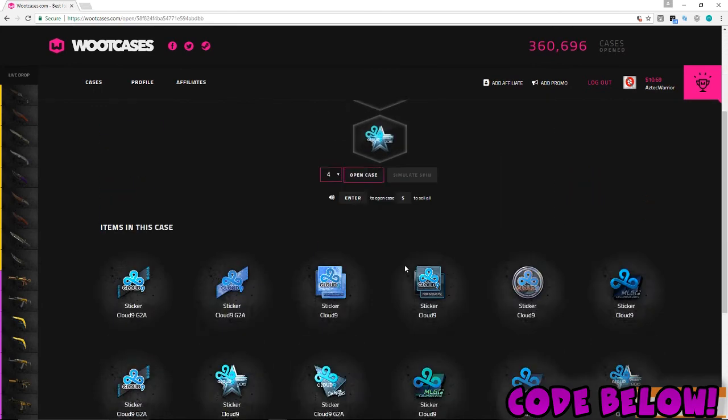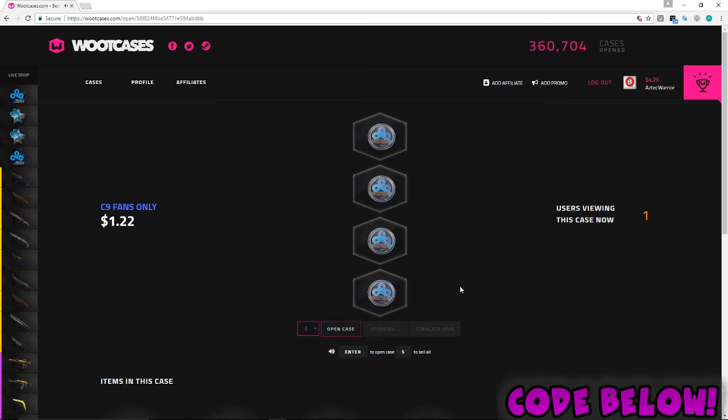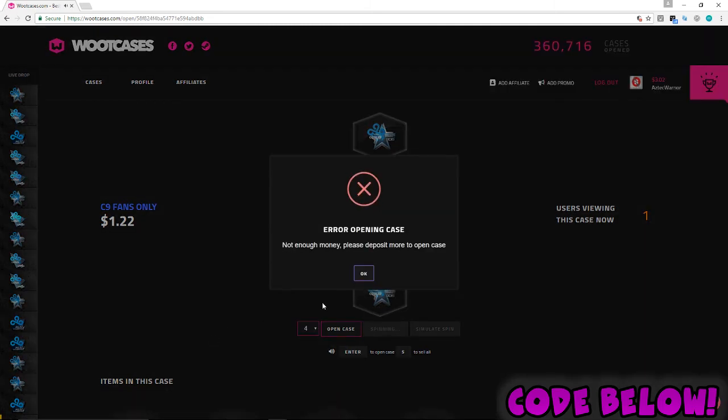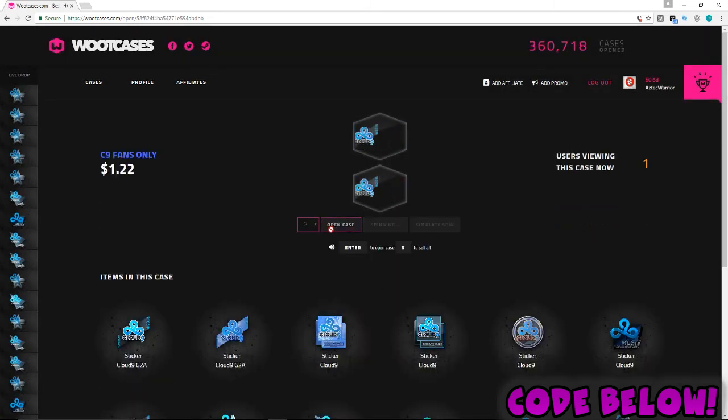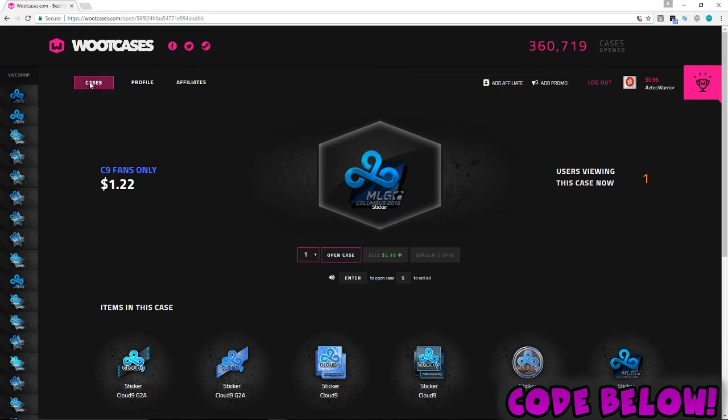We're going to open some Cloud Nine cases — I'm a big Cloud Nine fan, let me know in the comments. Come on, rip, let's open another one. Give me a rare Cloud Nine sticker. Two dollars — that's pretty good. Where's that Katowice? Oh, I saw it pass by. Let's sell these and open one more — oh it's bigger now. Five dollars, I'm going to keep that one.